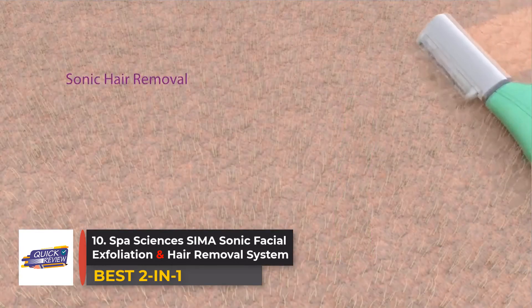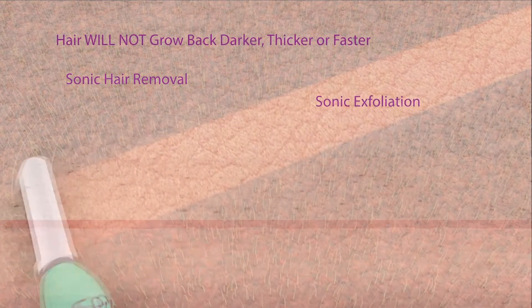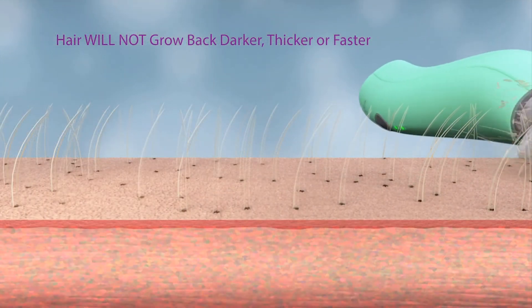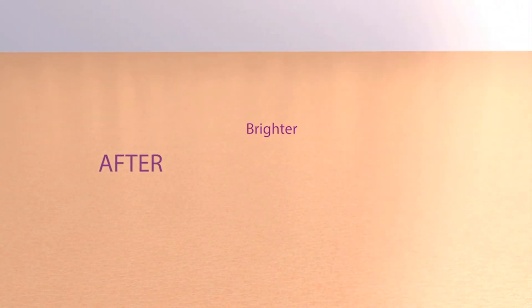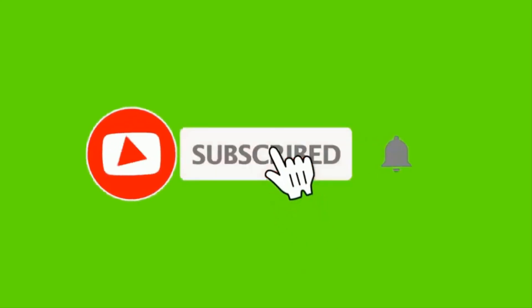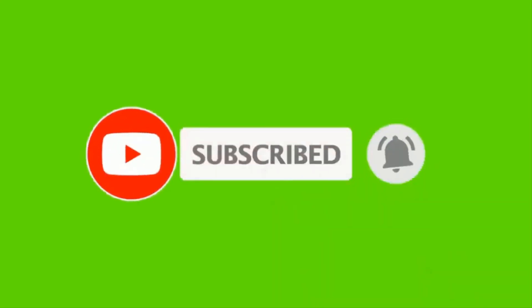Number ten: Spa Sciences Zema Sonic Facial Exfoliation and Hair Removal System. Doubling as a dermaplaning device and a hair removal device, the Spa Sciences Zema Sonic Facial Exfoliator and Hair Removal System painlessly removes unwanted facial hair, buildup, and dead skin cells to reveal smoother skin.